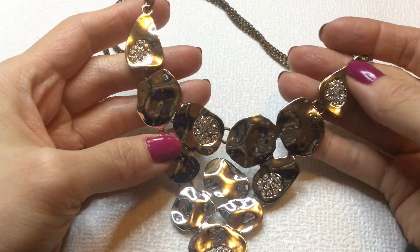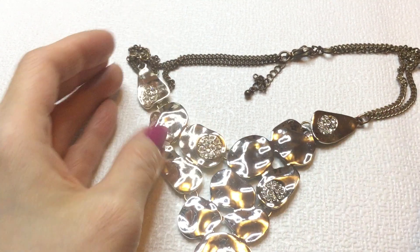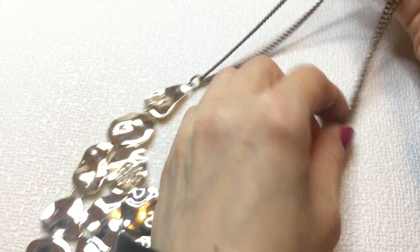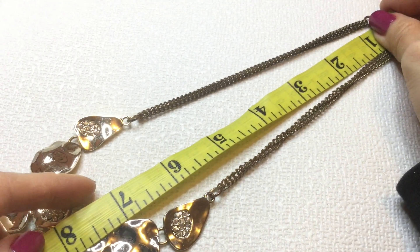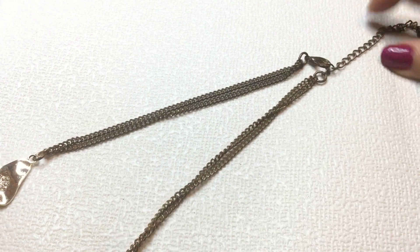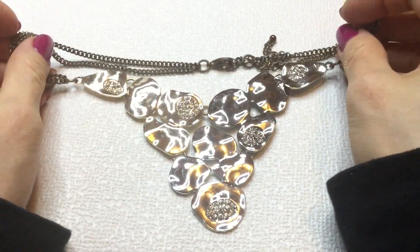This silver tone, sort of a bib statement necklace has these rhinestones encrusted in it. It's pretty. It does have a little bit of scratches on the plating, and the chain is a coppery, brassy color. So we have this necklace, very beautiful. And this measures about 16 inches, with a three inch extender. This is the back of it. If anybody wants this, this will be $4.